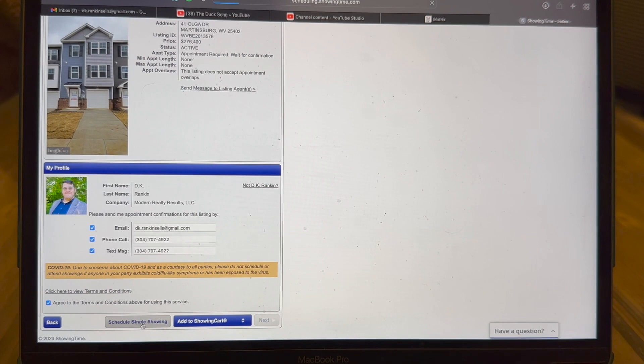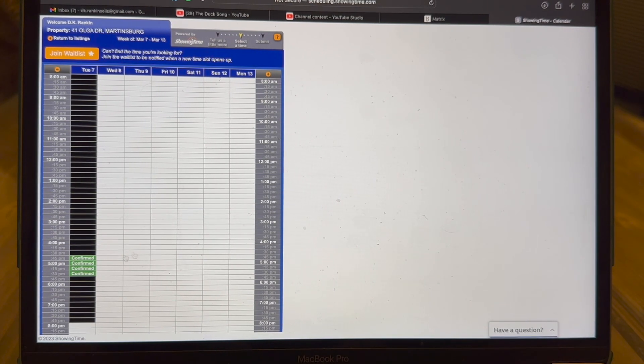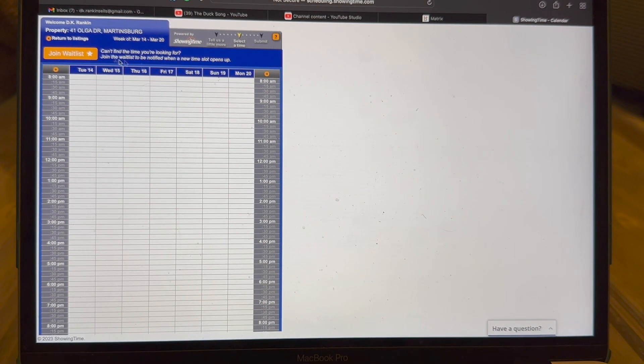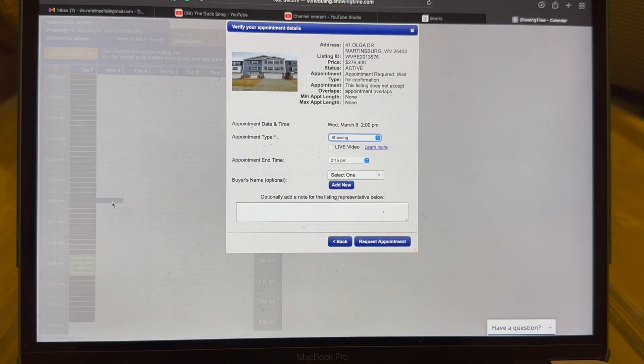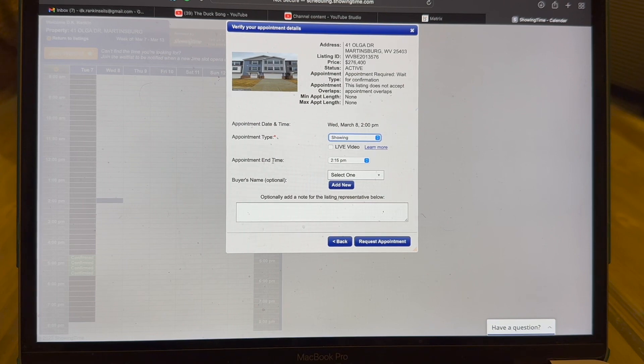Let's go ahead and schedule a showing for this property. If the seller has times blocked off, they will show here. Times already reserved for another showing will also appear as unavailable. This particular listing has wide open availability from the 8th to the 13th, and clicking the button up here lets us go further out. You can also use showing time to schedule an appraisal or inspection — it can be utilized in a multitude of ways, which we'll cover in a different video. Today we'll select a time and note whether it's a live video so the agent or seller receives the proper request.